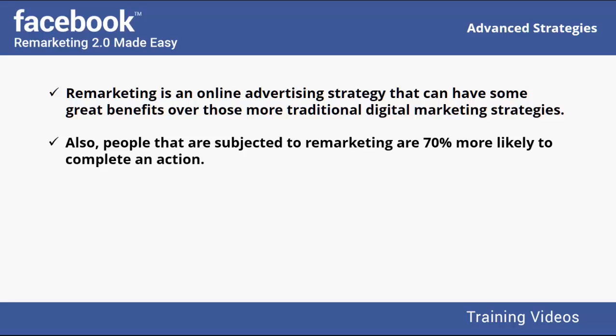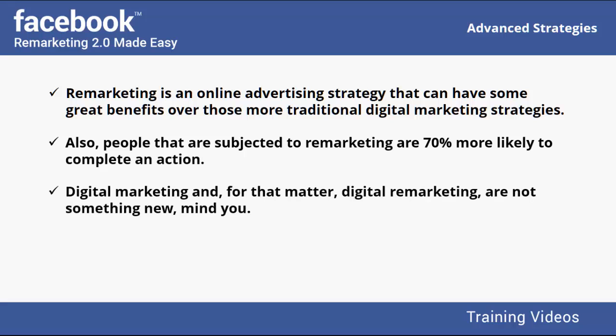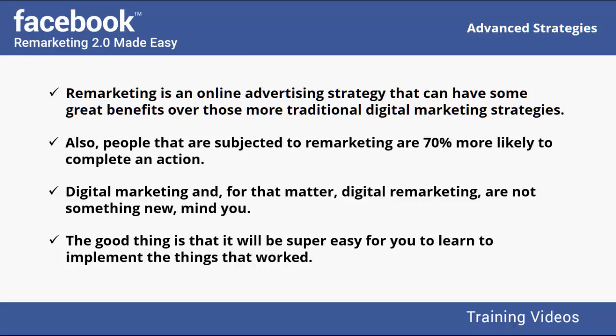The key phrase to remember is 'when used correctly,' because remarketing can easily become irritating to targets when it is not used strategically. Digital remarketing is not something new — it is now as old as the internet itself, and close to three decades of testing, failing, and success stories have shaped it. Because so many things have been tried before, it will be super easy for you to learn to implement what worked and forget about what did not.